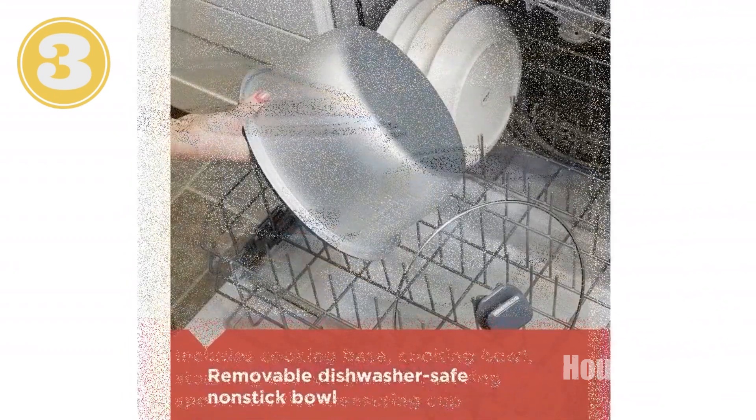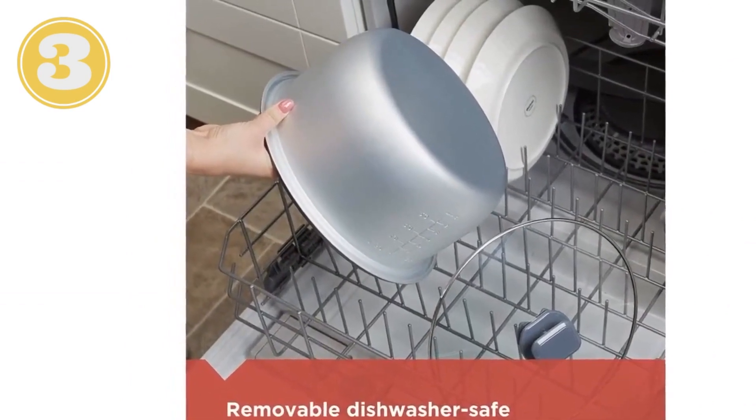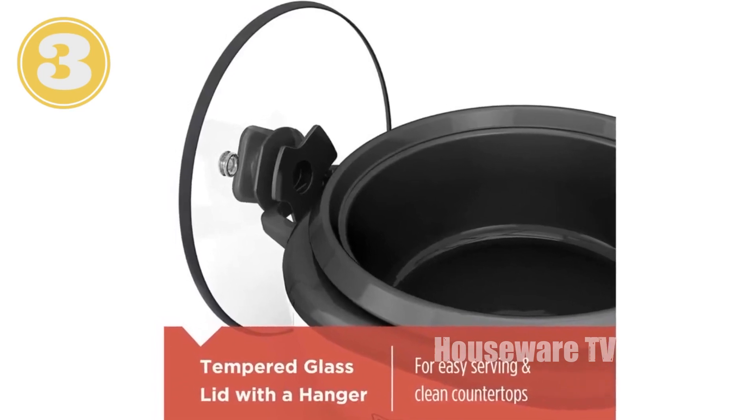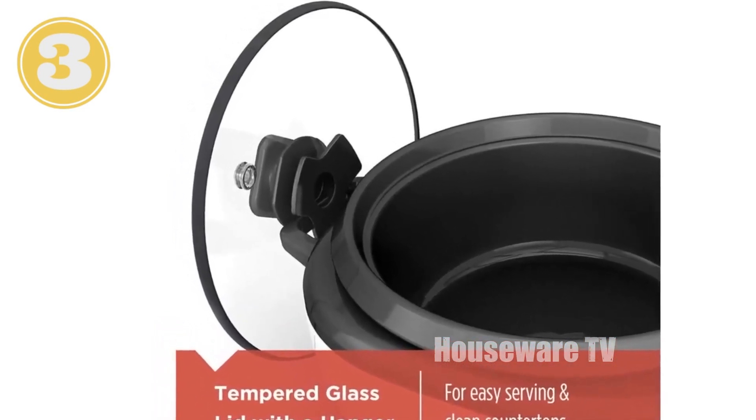Its user-friendly one-touch operation makes it simple to cook perfect rice every time. Its dishwasher-safe bowl and glass lid make cleanup a breeze. With indicator lights for cooking and warming, you'll always know the status of your rice.